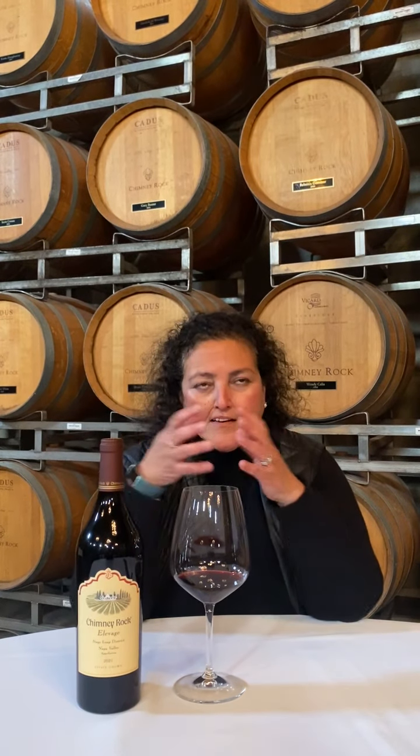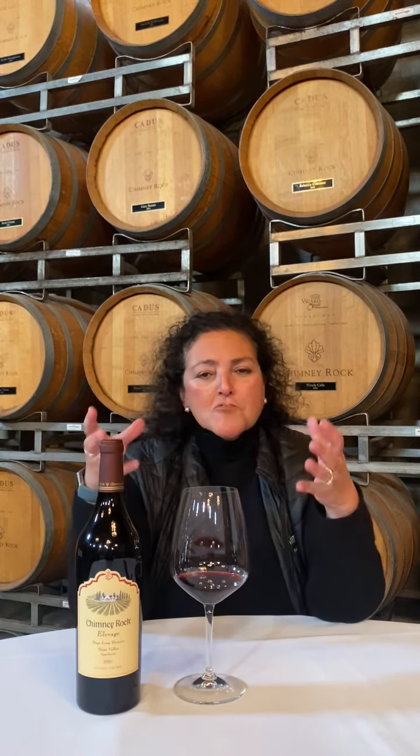Our vision of what this wine represents is sort of what's magical about Staggs Lake District, and I'll go back to texture over and over. Think velvet in a glass. Think a fireplace red. Think something that you almost don't need food for because it's just so smooth and approachable.